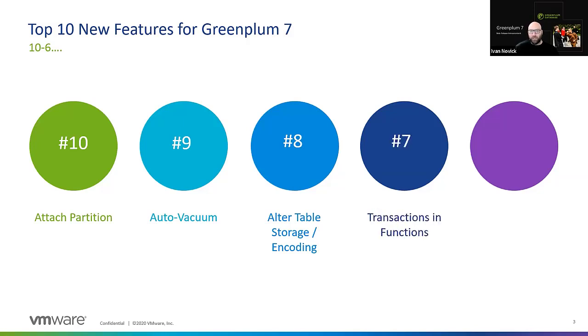Number 7: transactions in functions. Inside your user-defined functions, you can now do commit and rollback. That's a new capability that allows you, for system management and ETL, to do transactions within functions.